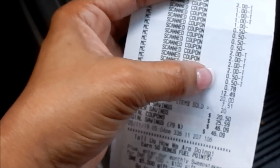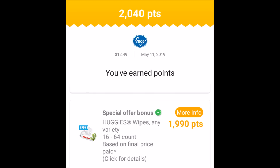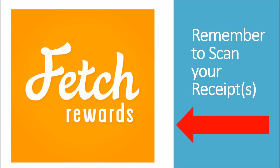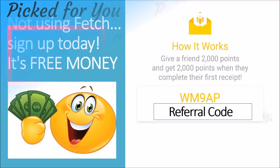I forgot to mention — scan your receipt on Fetch Rewards, as the hot dogs are a qualifying item. I was surprised to get back almost 2,000 points for the Huggies wipes, making them absolutely free after the rebate. I wasn't even aware Huggies was a qualifying product in the Fetch app. Always scan your receipt no matter what store or what you're purchasing — you never know what extra cash may be waiting. Thanks for watching, like, comment, share, and subscribe. Happy couponing!